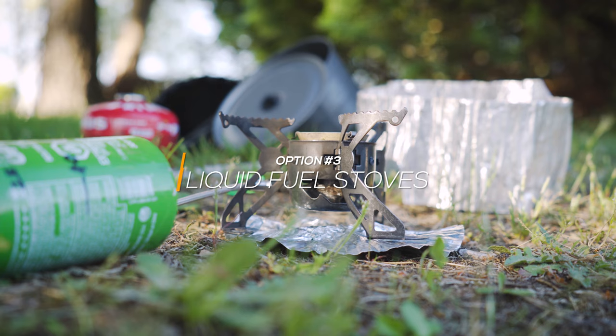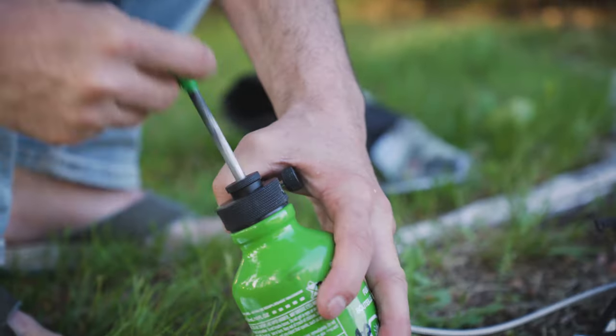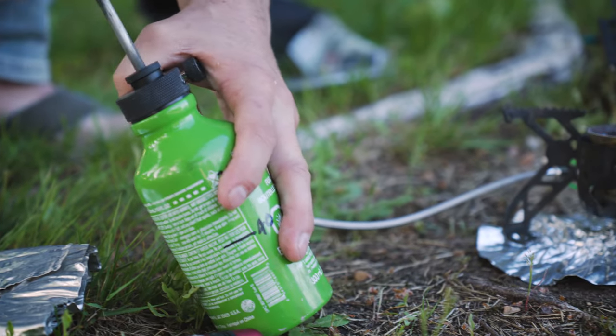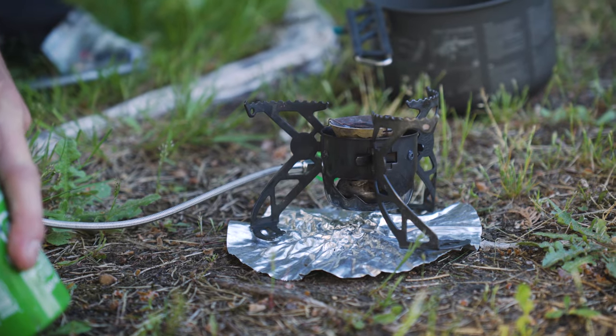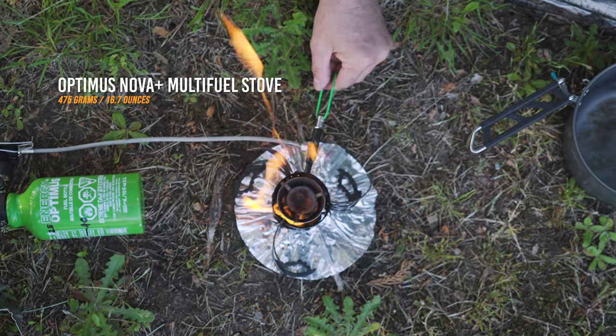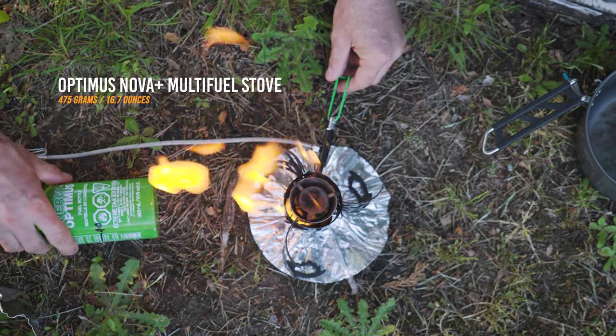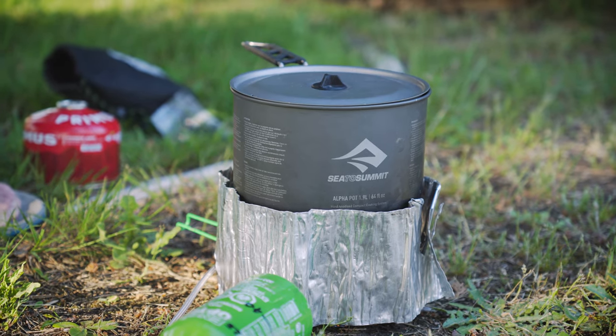Liquid fuel stoves use a fuel canister connected by a fuel line to a burner. Liquid fuel is typically cheaper than compressed fuel canisters and works much better in extremely cold conditions. The burners also tend to be larger and more stable, accommodating a bigger pot or pan. But they are more cumbersome and difficult to use than canister stoves, as well as being bigger and heavier — and I'd hesitate to try to fly with one. Liquid fuel stoves are best for cooking for a large group, for winter use, and when you're less worried about weight or space, which kind of rules them out for fast packing.